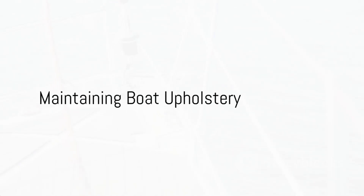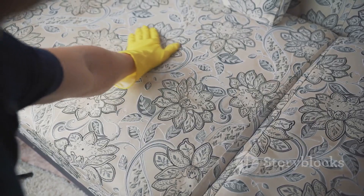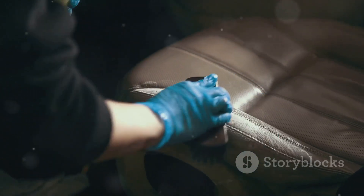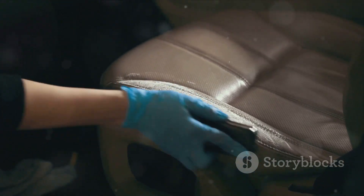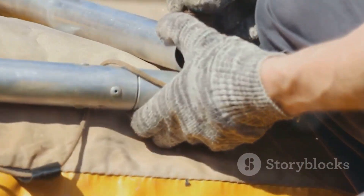Maintaining your boat upholstery involves more than just repairing damage — it's about taking preventative measures to prolong its life. This includes regular cleaning, using protective covers, and applying UV protectants. Moreover, there are seasonal care tips specific to Sandy, Utah, such as winterizing your boat upholstery to protect it from the cold.